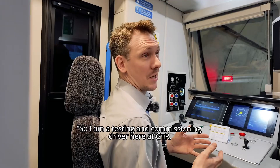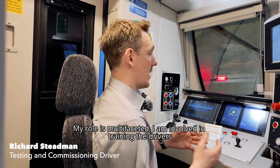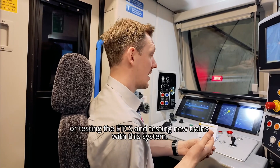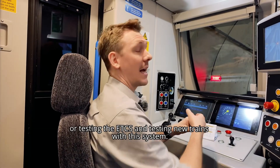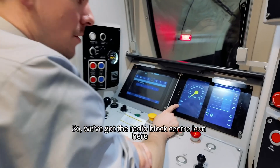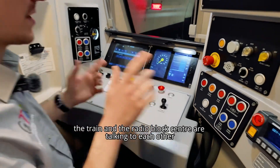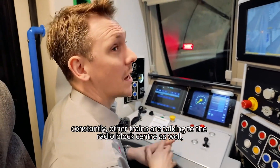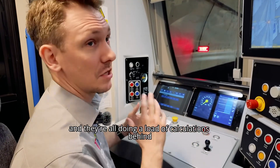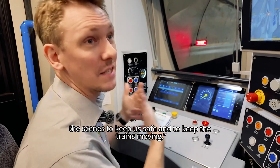I am a testing commissioning driver here at GTR. My role is multifaceted — I am involved in training the drivers, testing the ETCS, and testing new trains with this system. So you've got the radio block centre icon here — that means we're connected. The train and the radio block centre are talking to each other constantly, and other trains are talking to the radio block centre as well. They're all doing a load of calculations behind the scenes to keep us safe and to keep the trains moving.